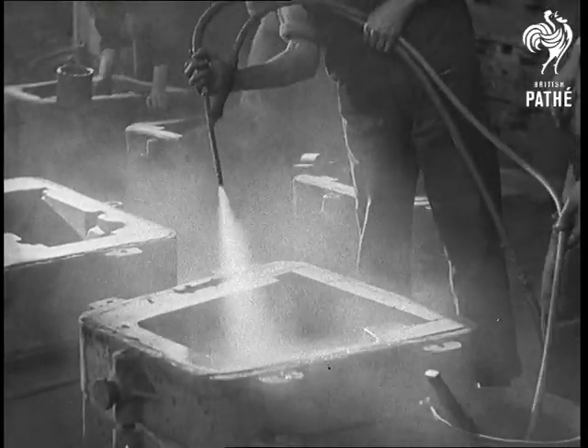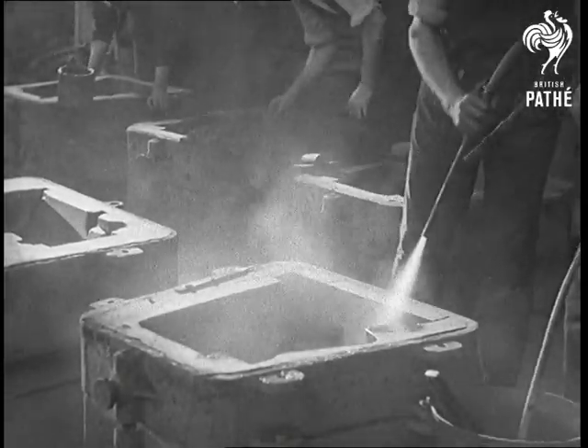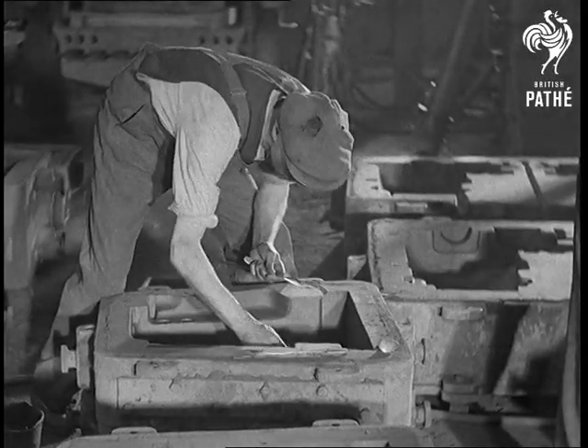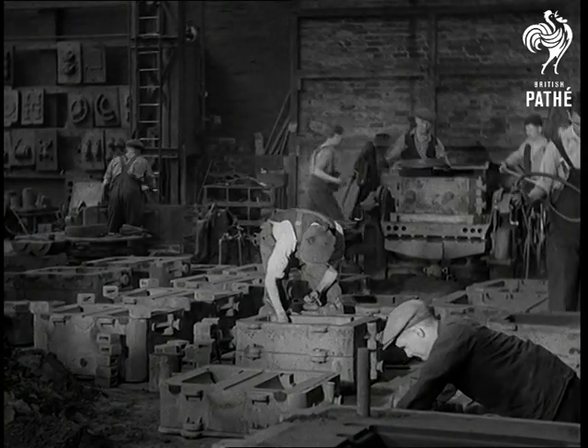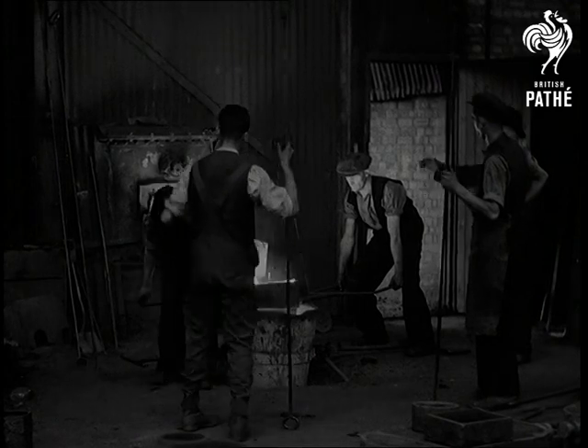With pneumatic spraying, the blacking penetrates further into the skin of the material, before the moulder smooths and finishes the surface. The foundry is unusually light and airy, which means good conditions for the men and good workmanship for the castings.